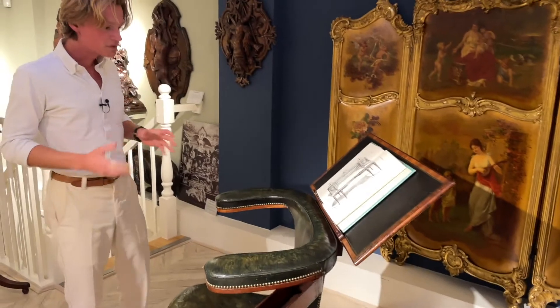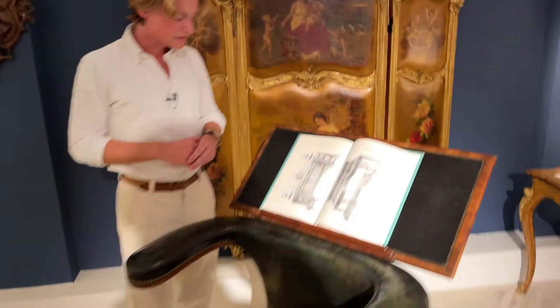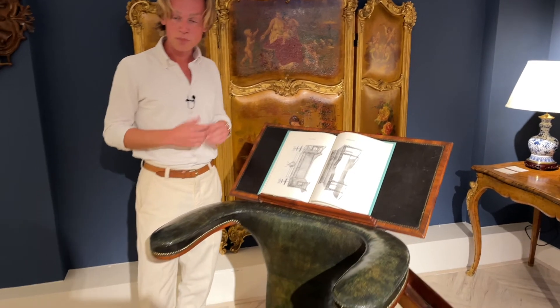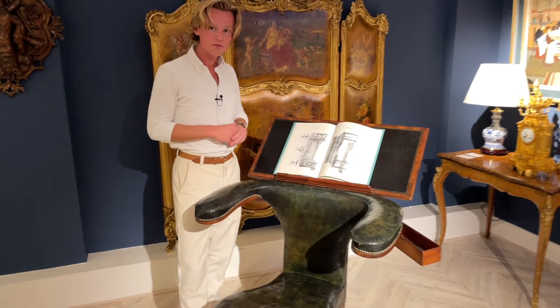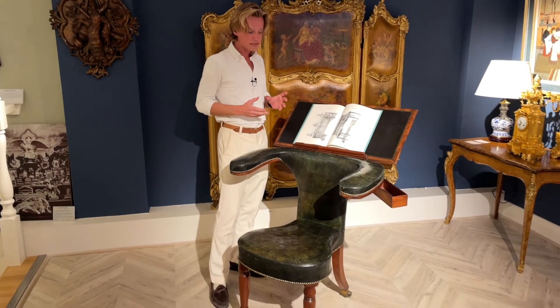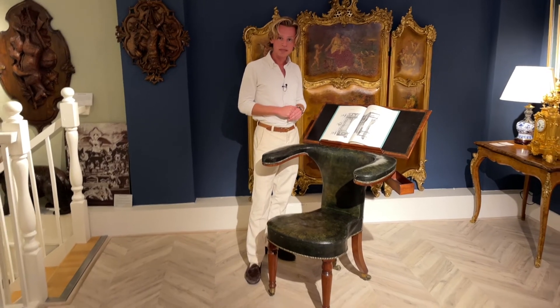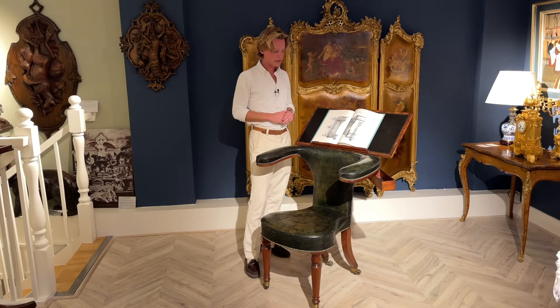The first designs of these so-called reading chairs date to 1803 and were published by the famous furniture designer Thomas Sheraton. Early examples of these chairs exist in the Victoria and Albert Museum in London, and there is also one in the English royal collection.